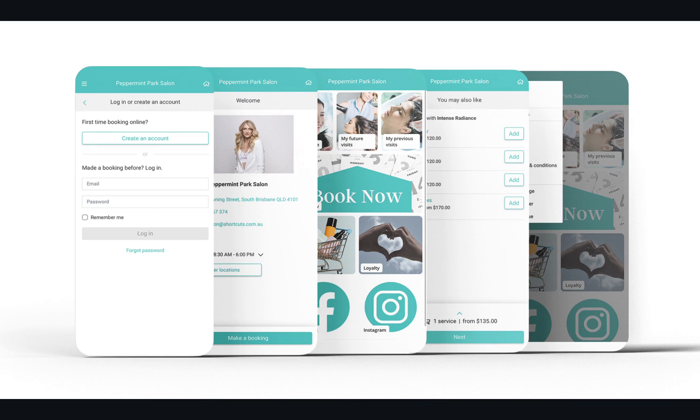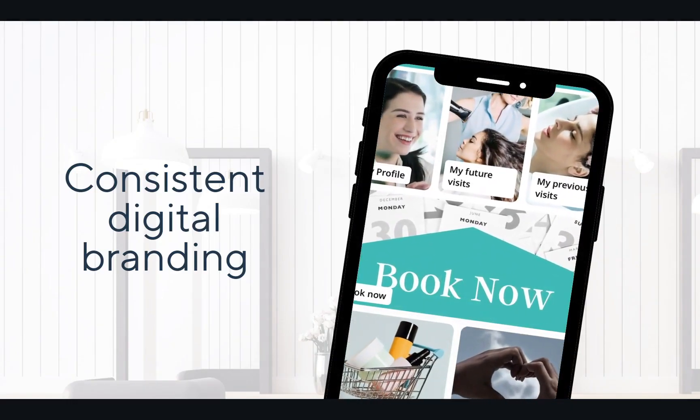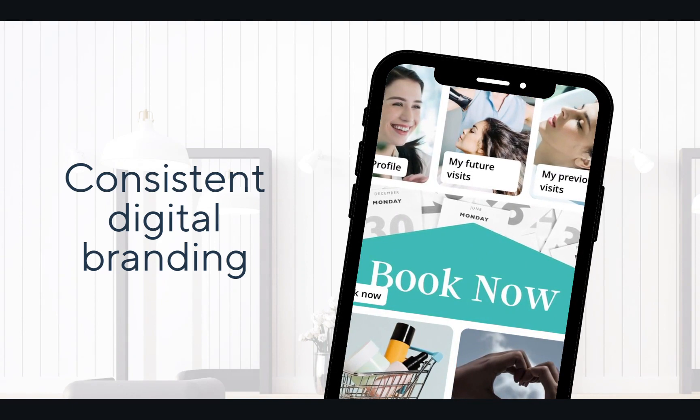Those clients who have previously downloaded your app will simply be required to update the app next time they open it, meaning next to no downtime for them. The highlight color shown at the top of the app is consistent with your online booking, which seamlessly flows through to the Book Now tile, where your clients will now book using the same online booking experience as you have on your website, socials and marketing.